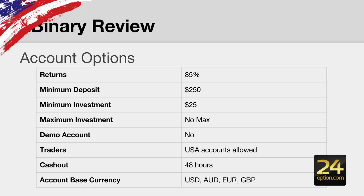Moving on to the account options, which is some of the most important information you need to know before deciding whether to choose a particular broker. In LBinary's case, they offer returns up to 85%, which is quite average in the industry — not a low amount, but not as high as 90%.